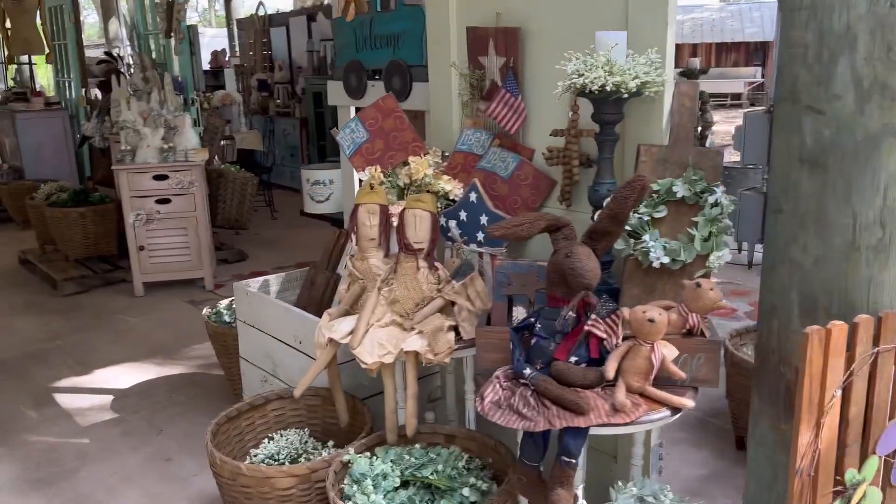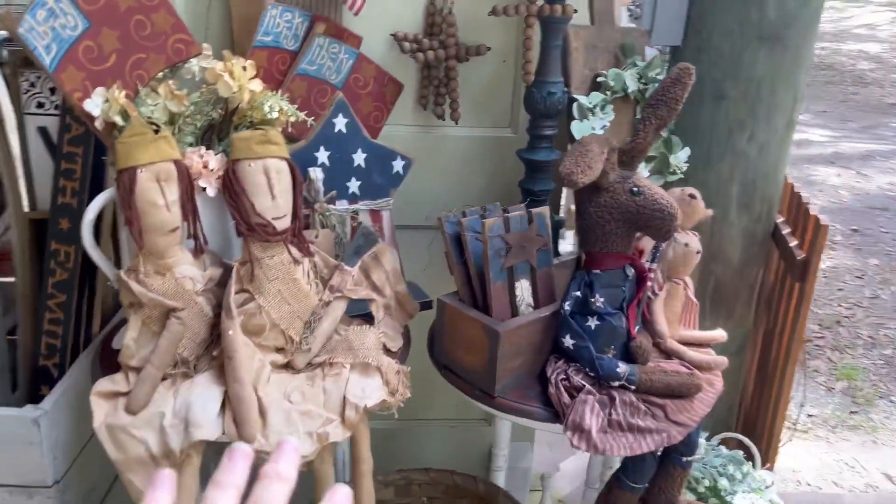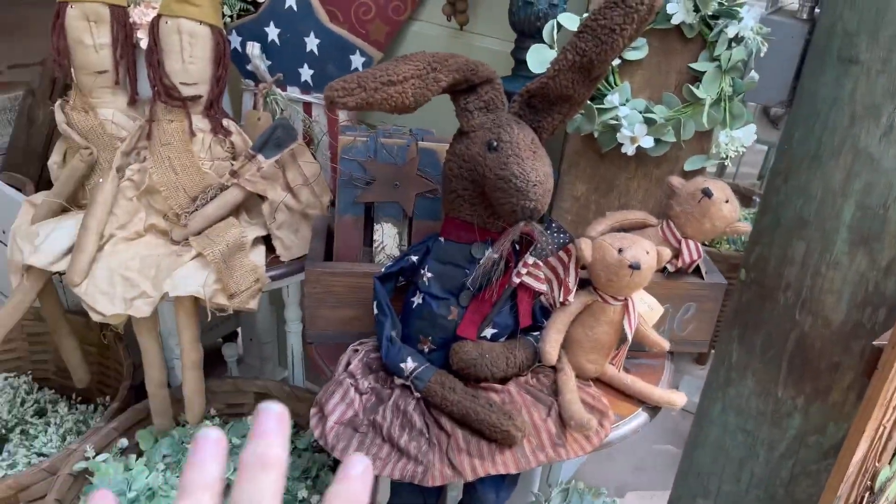Here is a sneak peek of the setup after day one. I've got a nice little 4th of July thing going on here.